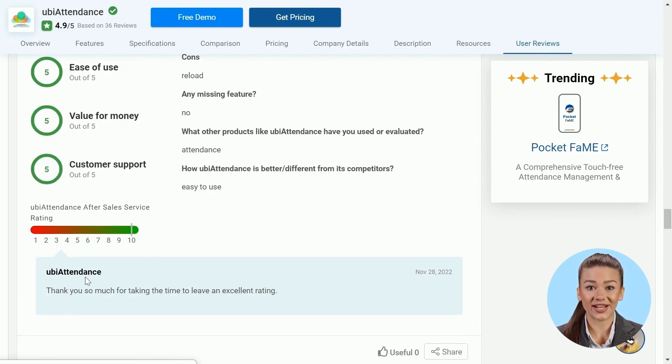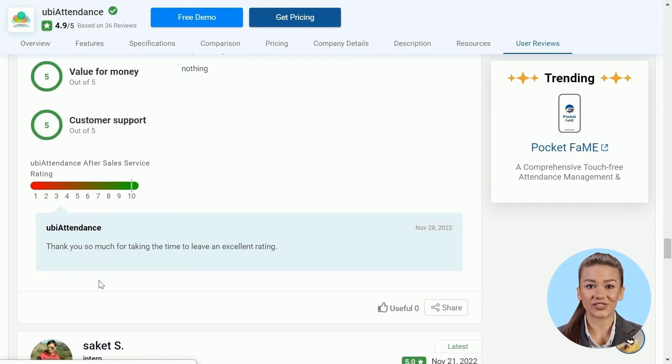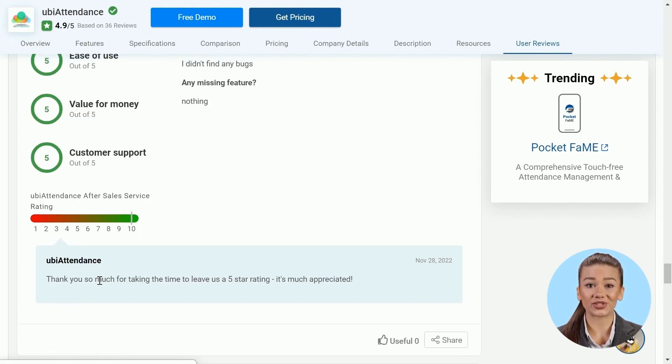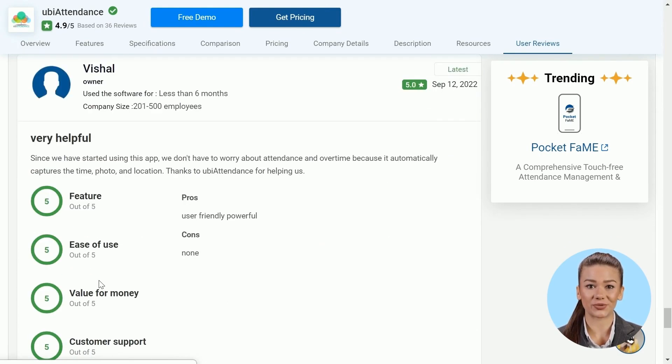Let's look at this example. We can see that Ubi Attendance has replied with a 'thank you so much' message to their customer. Don't miss replying to any of the reviews — positive or negative — and build great customer support and trust.